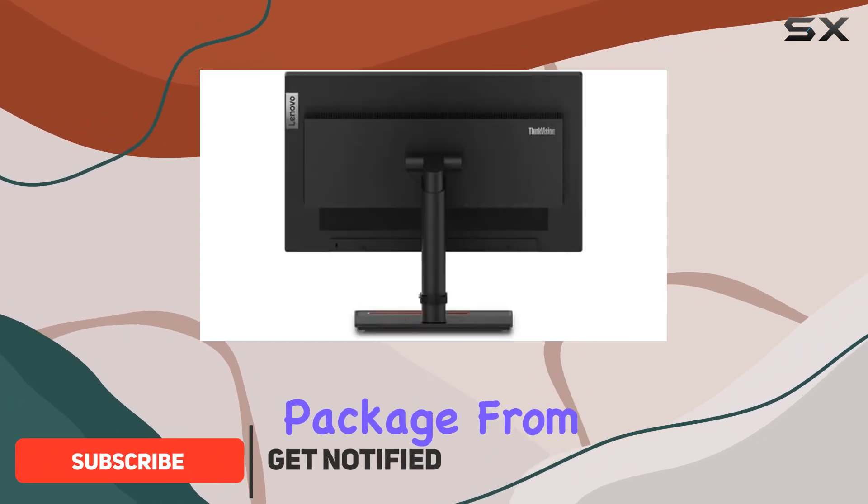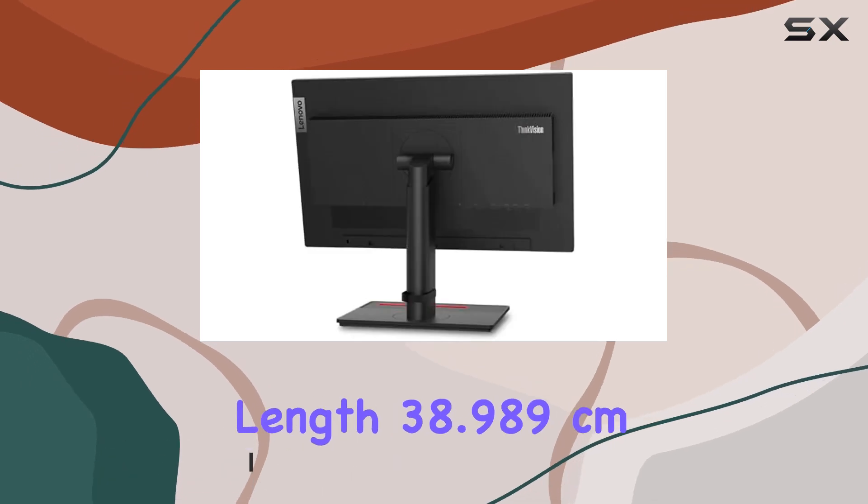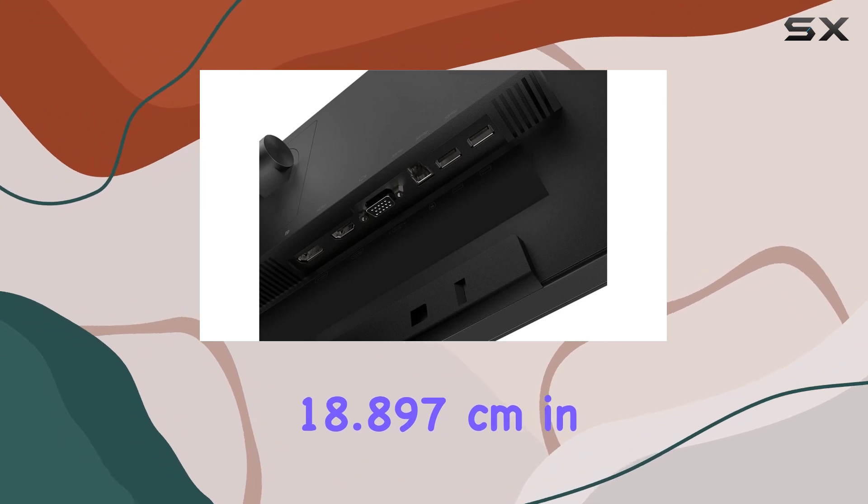Unboxing reveals a compact package from China, measuring 18.897 cm in length, 38.989 cm in width, and 18.897 cm in height.